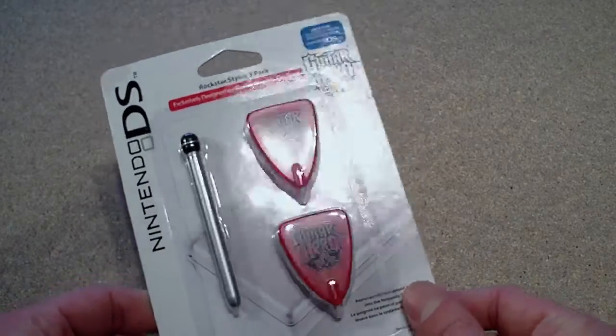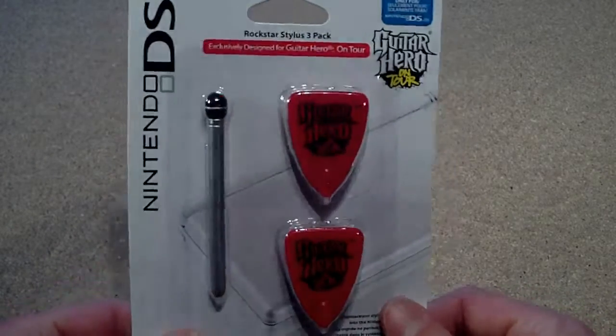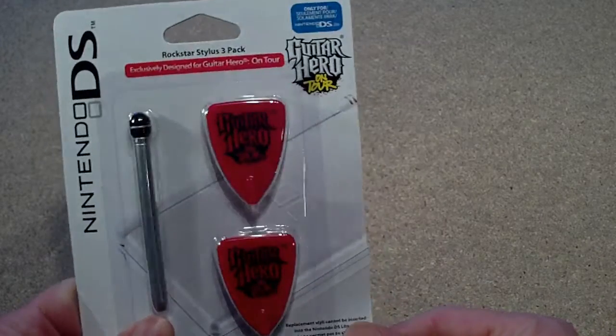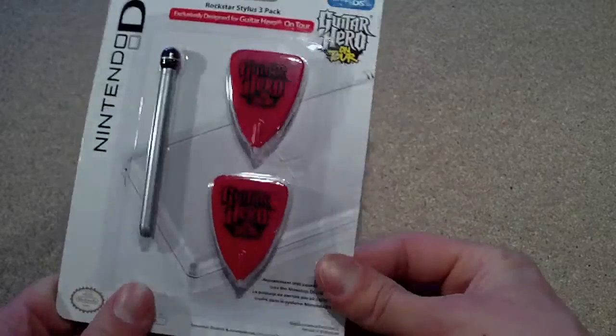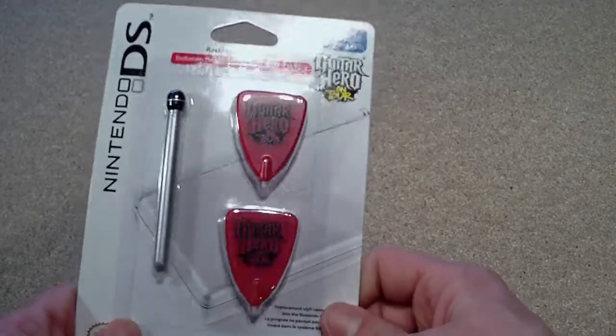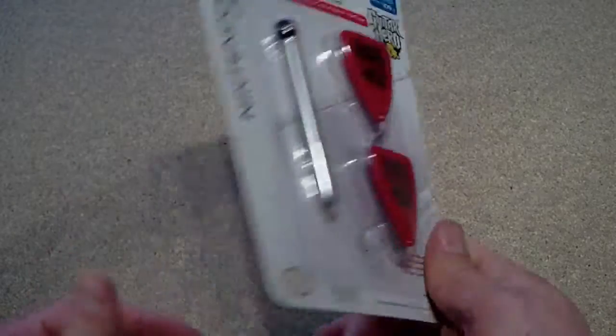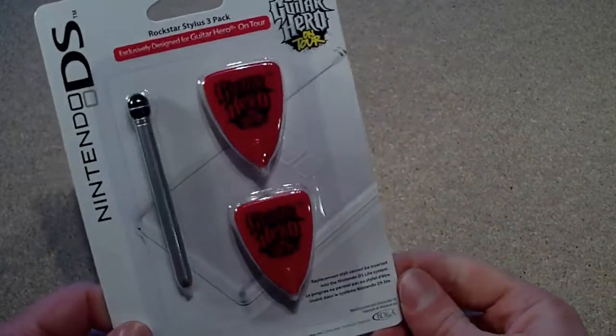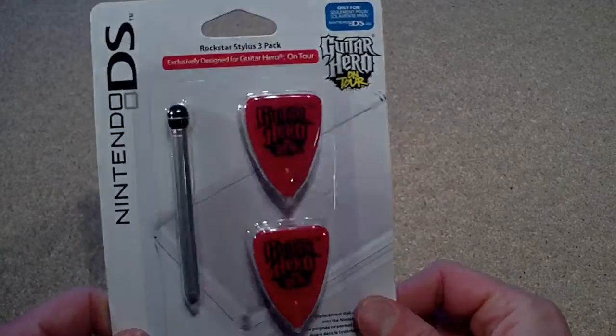I picked this up for 99p — it's for the DS, it's Guitar Hero on Tour. It's got a plectrum stylus and this one's shaped like a microphone. I don't actually want a DS, I just thought it looked cool. 99p so I thought I'd just pick it up. I might use the stylus for my sat-nav or something like that.